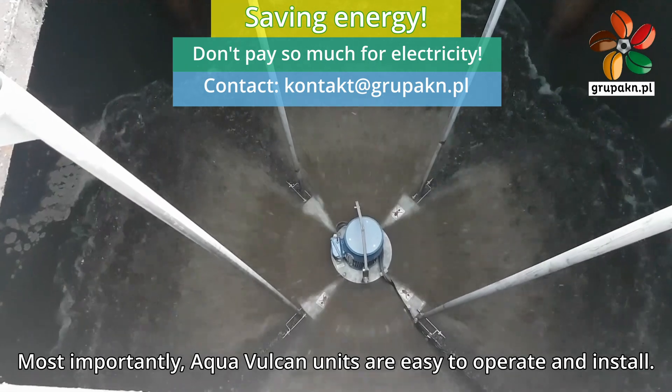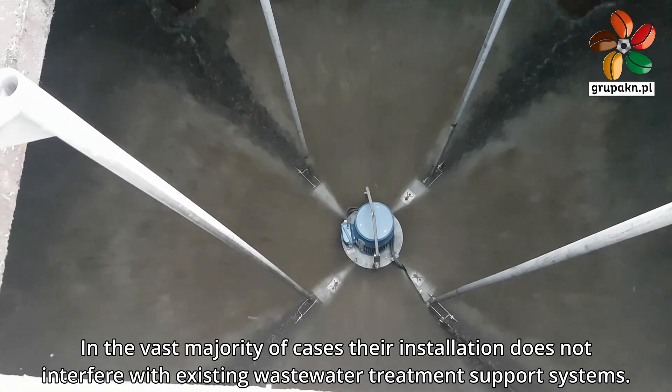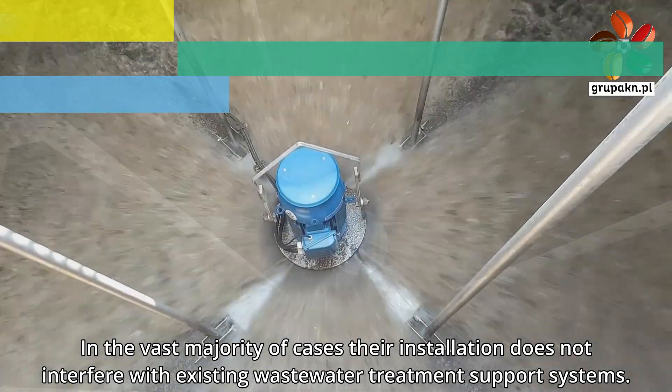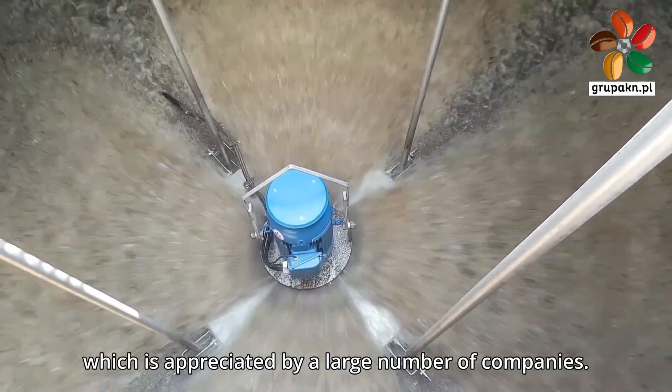Most importantly, Aqua Vulcan units are easy to operate and install. In the vast majority of cases, their installation does not interfere with existing wastewater treatment support systems. Furthermore, service and maintenance of these units is quick and easy, which is appreciated by a large number of companies.